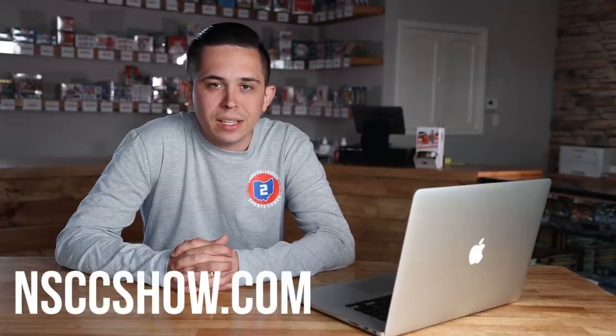The National was started back in, I believe, 1980 — you can read more about this on the National website, nsccshow.com. It was out in LA, I believe in Anaheim, at a little Marriott near the airport. That's where the National started, but now this is really the biggest sports card show in the world. This show has anybody and everybody in cards — vintage and modern collectors, grading companies, auction houses — everybody.